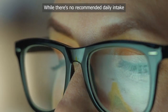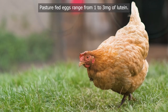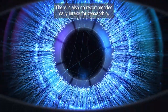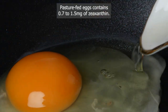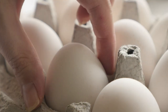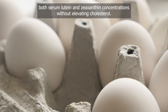While there's no recommended daily intake for lutein, studies have found health benefits at a dose of 10 mg per day. Pasture-fed eggs range from 1 to 3 mg of lutein. There is also no recommended daily intake for zeaxanthin, but studies have found health benefits at a dose of 2 mg per day. Pasture-fed eggs contain 0.7 to 1.5 mg of zeaxanthin, with higher values from chickens fed specific feeds. Commercial factory eggs score very low. One study showed that eating just one store-bought egg per day can significantly increase both serum lutein and zeaxanthin concentrations without elevating cholesterol.